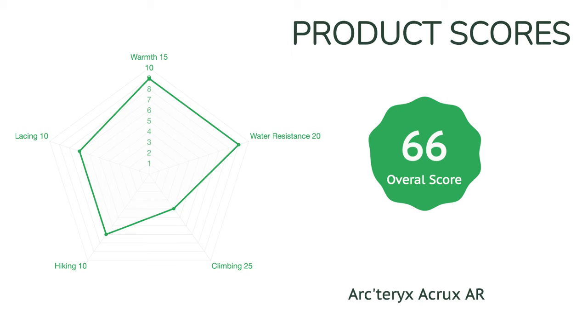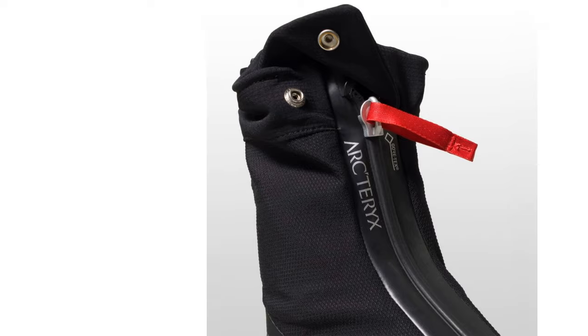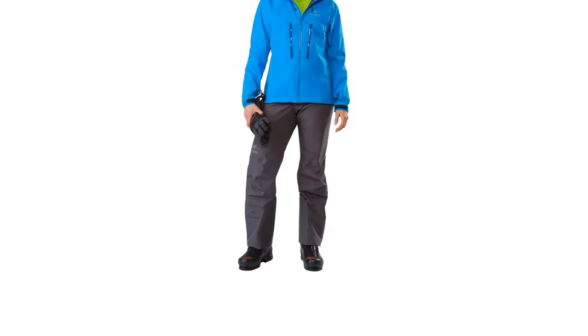Many of our heavier testers found the sole to be a bit less than rigid for steep front pointing. Other testers had no issues, but climbers with weaker calves should be aware of this potential pitfall. These boots are also not cheap. However, for alpine climbers and mountaineers who spend a good chunk of time out overnight, this boot is a perfect tool.